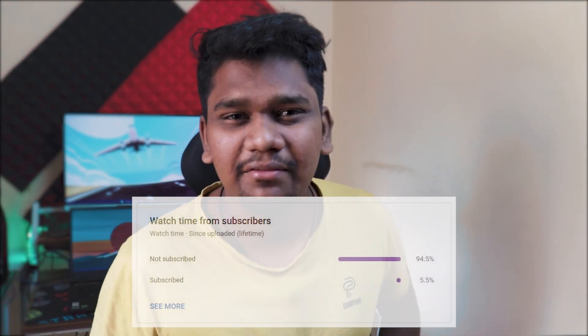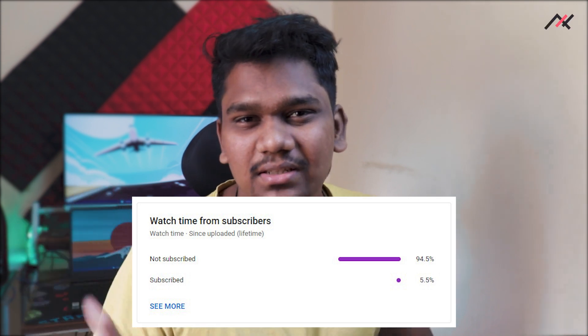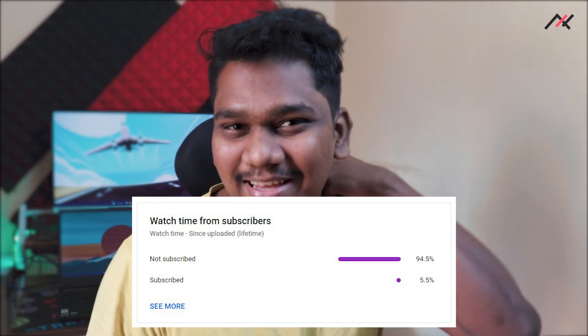Before proceeding further, videos like this require a good amount of time and effort, so leaving a like and subscribing to this channel would really encourage me to keep doing this with full happiness. 95% of viewers watching these videos are not even subscribed — only about 5% have subscribed. So definitely leave a like and subscribe if you find the content useful.